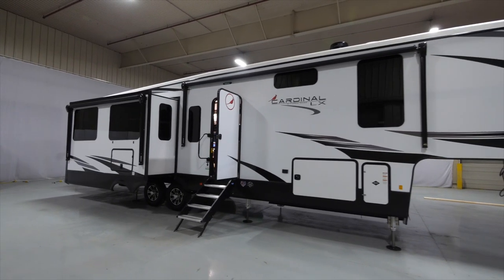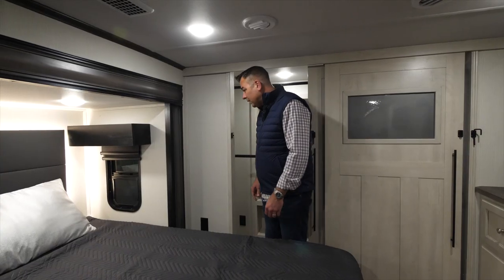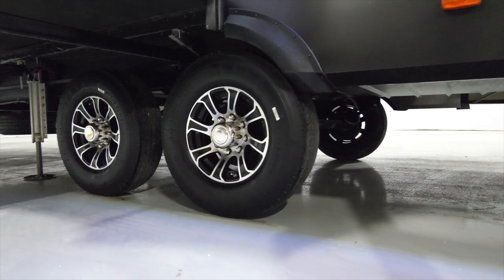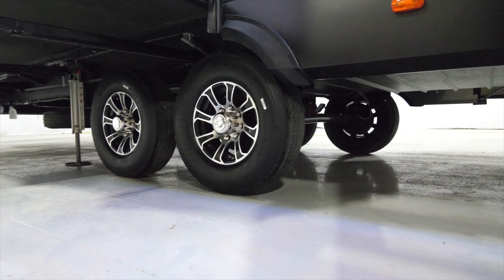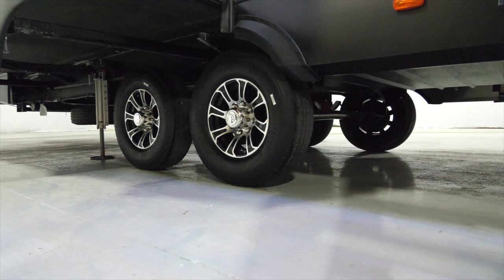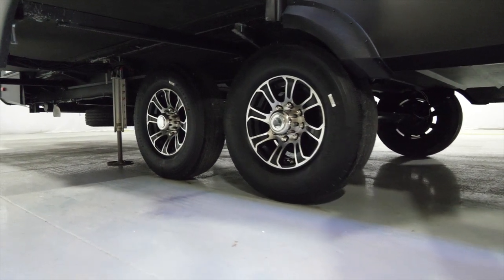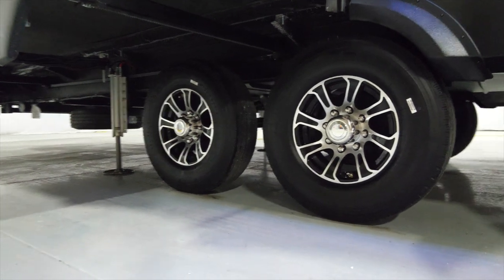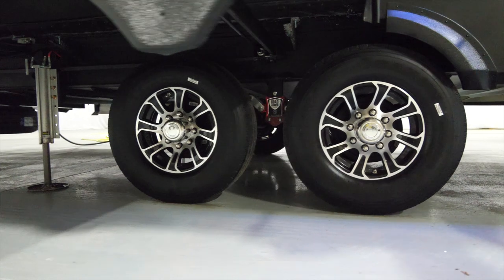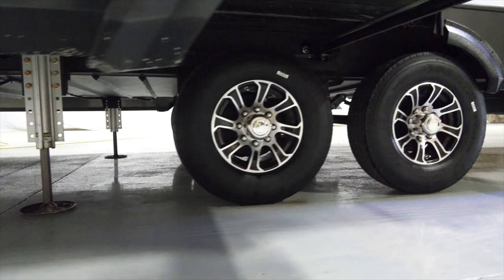All Cardinals are built on LCI's next-gen frame which allows for walk-in closets — it's a much more robust and strong frame. Our foundation is set on 7,000 pound axles with never-adjust brakes and easy lube axles. G range tires, a 14-ply tire, are standard on all Cardinals, and luxury models come with road armor suspension with wet bolts and shackles.